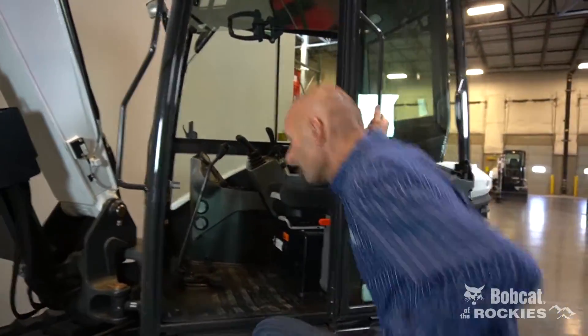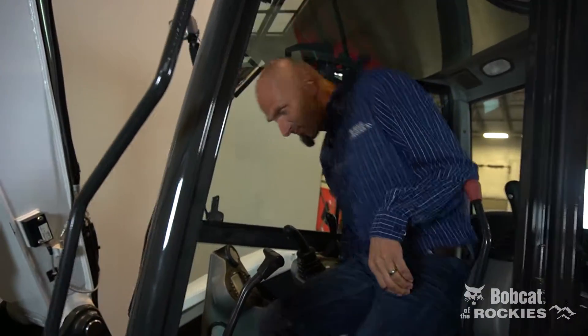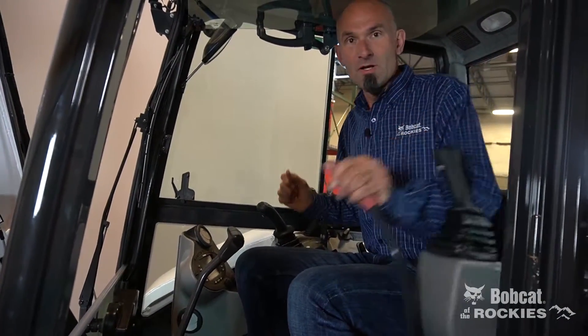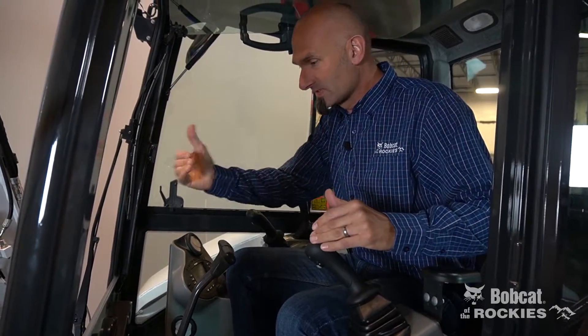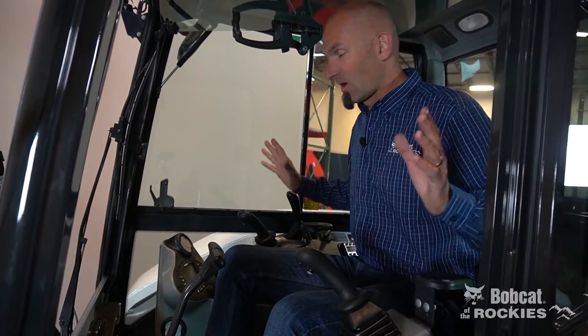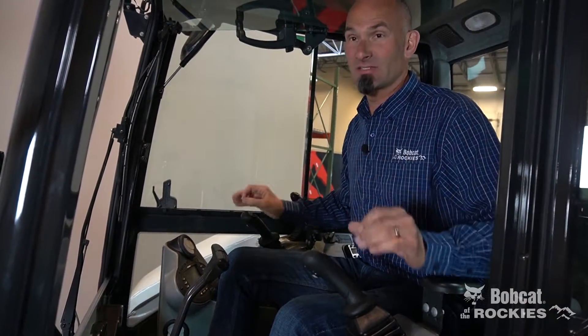Look, check out this cab. I'm 6'4", watch me get in this thing. All the room in the world. No problems whatsoever. Plenty of arm room, great when you're operating, huge visibility up front. You can move the seat back and everything else like that. I got big feet — all the room in the world. Your operating station is phenomenal, second to none. Built in America for American sized people.